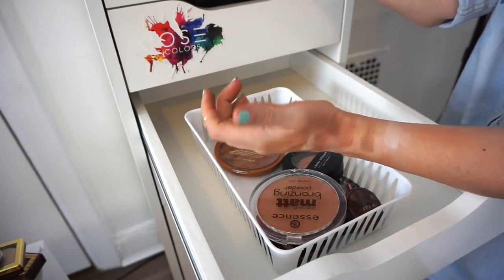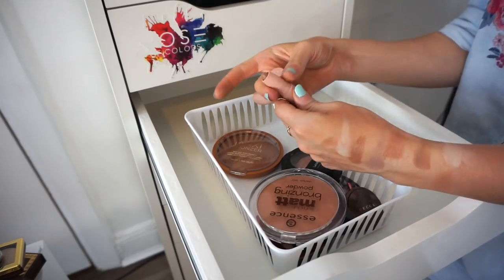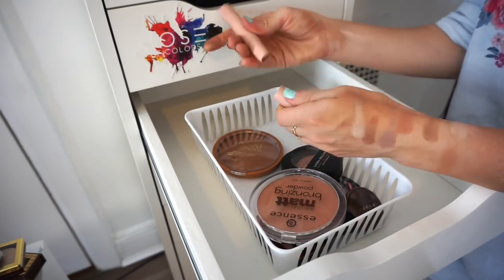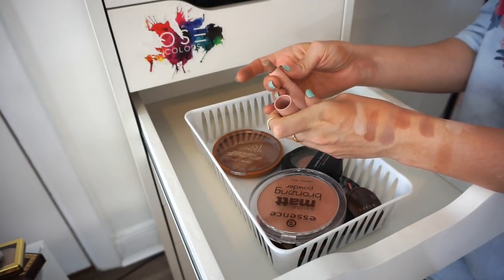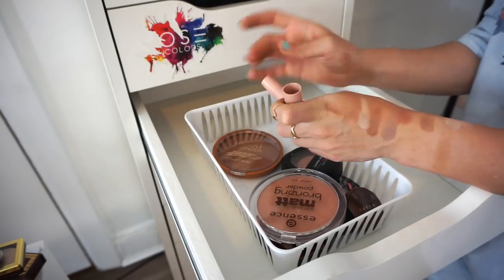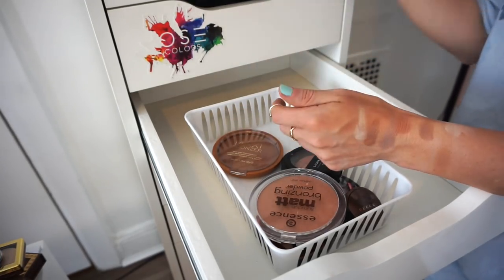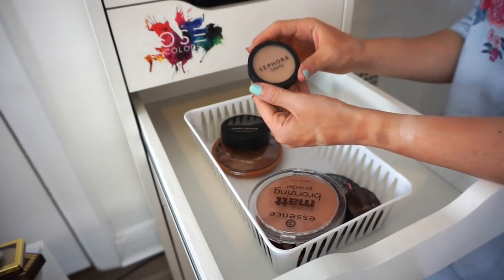I have a KKW Beauty contouring stick. It breaks easily and there's barely anything left, but it was super pricey. I think I can use it up within a month if I use it consistently. Keeping it.